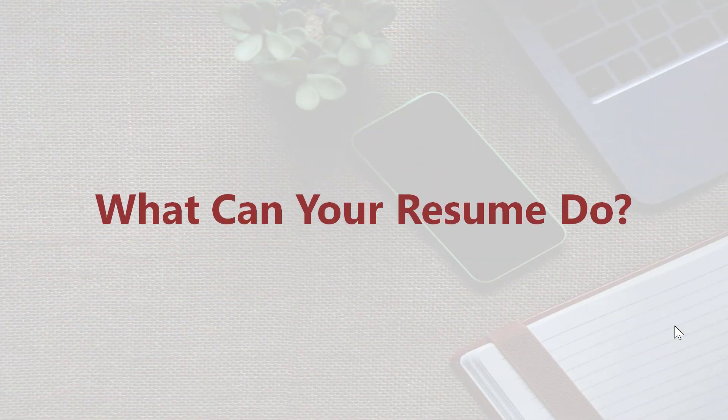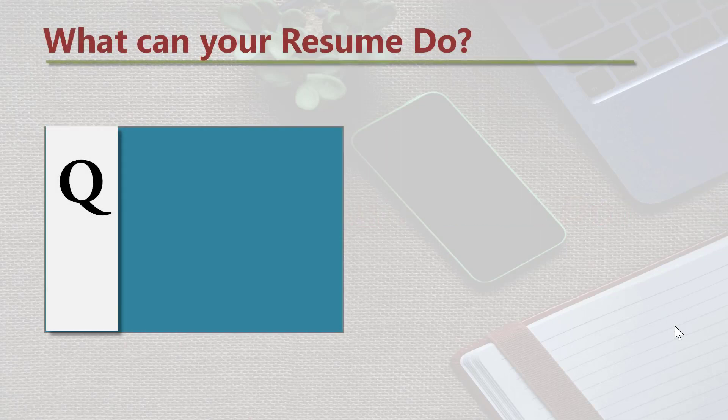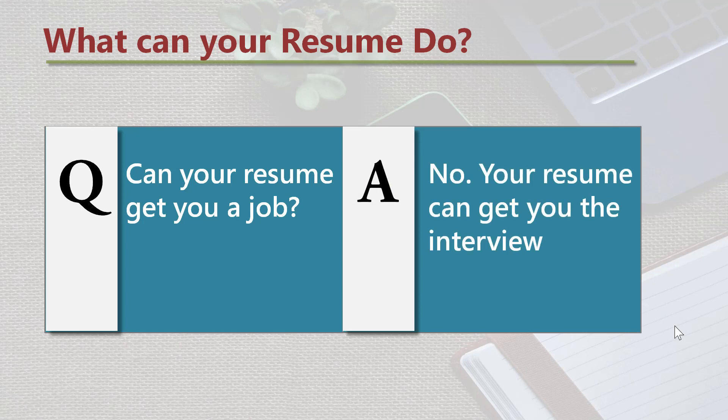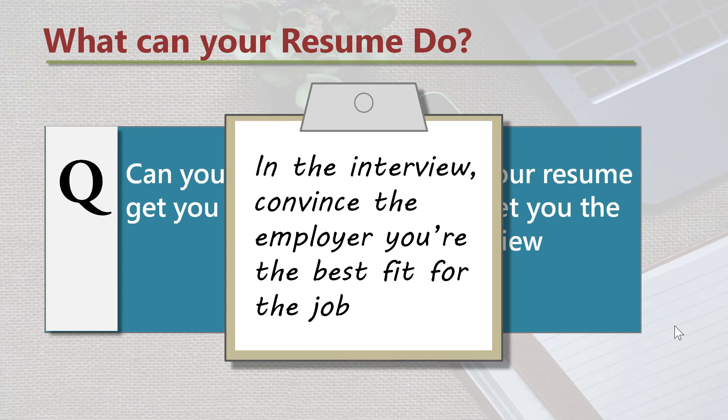What can your resume do? Can your resume get you a job? No. Your resume can get you the interview. In the interview, convince the employer you're the best fit for the job.